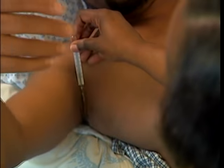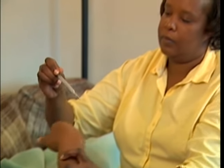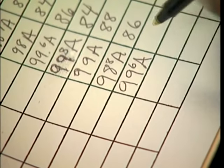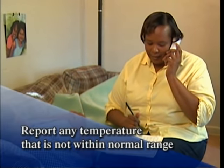Dry the armpit area with a towel. Shake the thermometer down to 95 degrees or lower. Place the bulb end in the center of the armpit in contact with the skin. Bring the arm close to the body and place the forearm over the chest to hold the thermometer in place for 10 minutes. After 10 minutes, read the temperature, then clean the thermometer and wash your hands. Record the temperature by placing an A for axillary after the degree. The normal range for an axillary temperature is 96.6 to 98.6 Fahrenheit, or 36 to 37 centigrade. Report any temperature not within normal range.